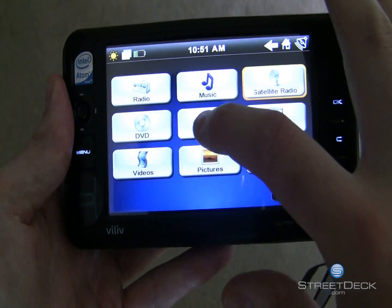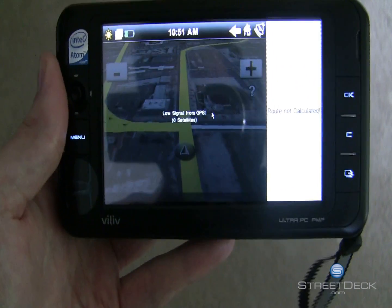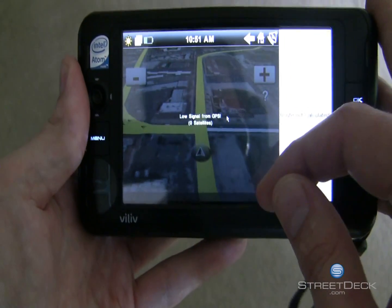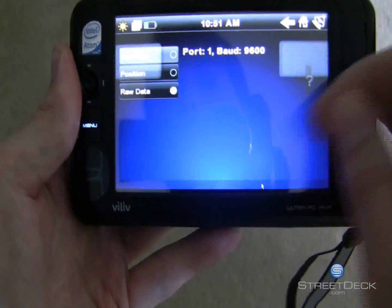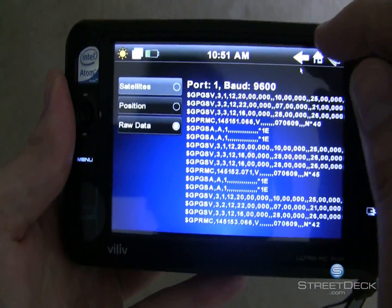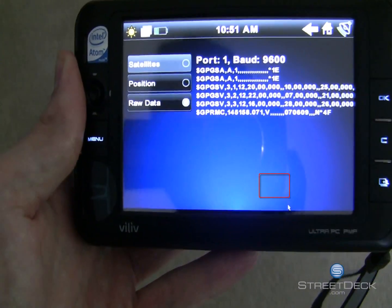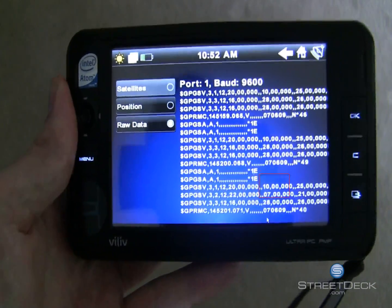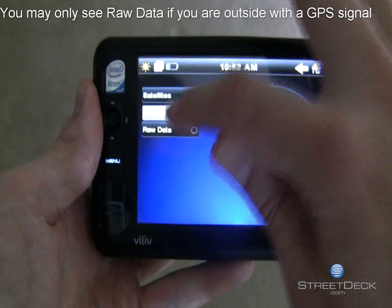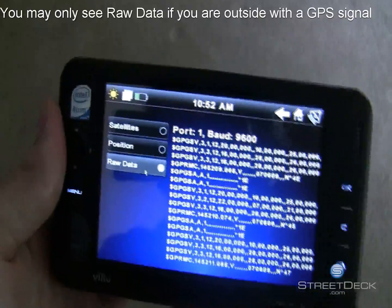Once you restart StreetDeck, you should be able to go to Navigation. It may or may not have a low signal from the GPS depending on if you are outside. You can get this view by touching the lower right-hand corner of the map — this is where the satellite status normally is. You can see the satellites; since we're inside I'm not getting any. The position and the raw data shows you the NMEA stream to confirm it's working.